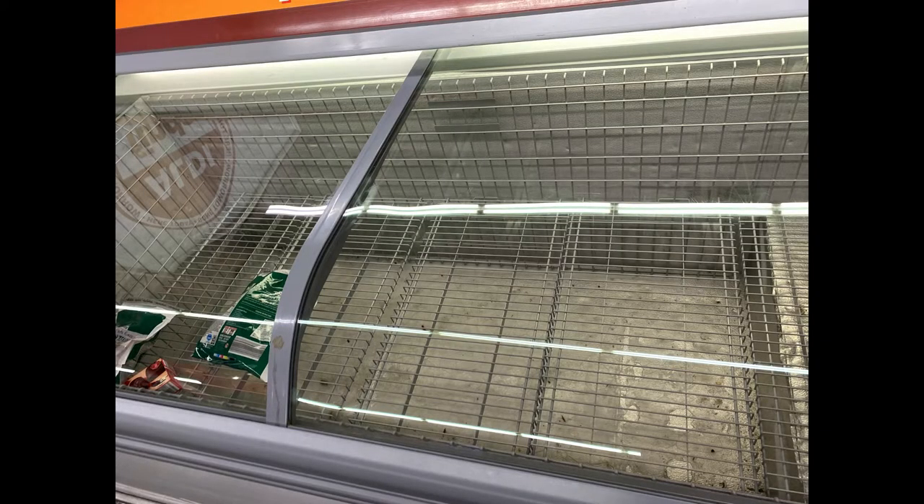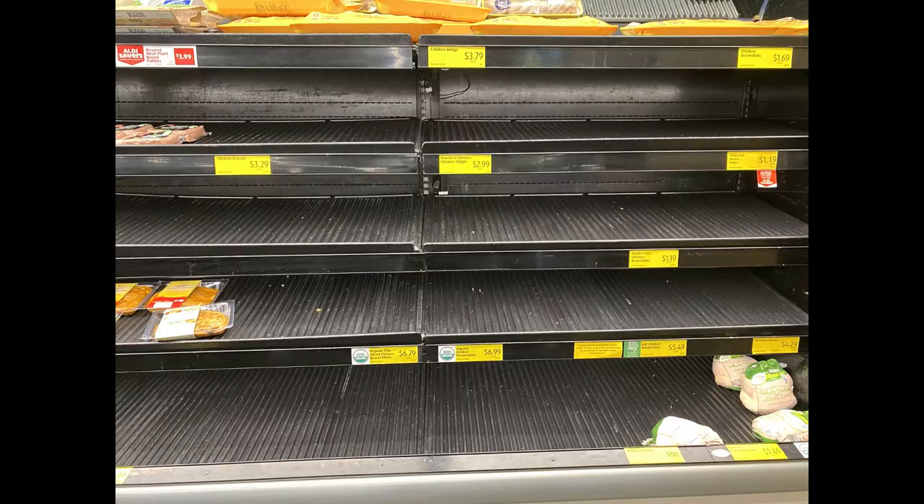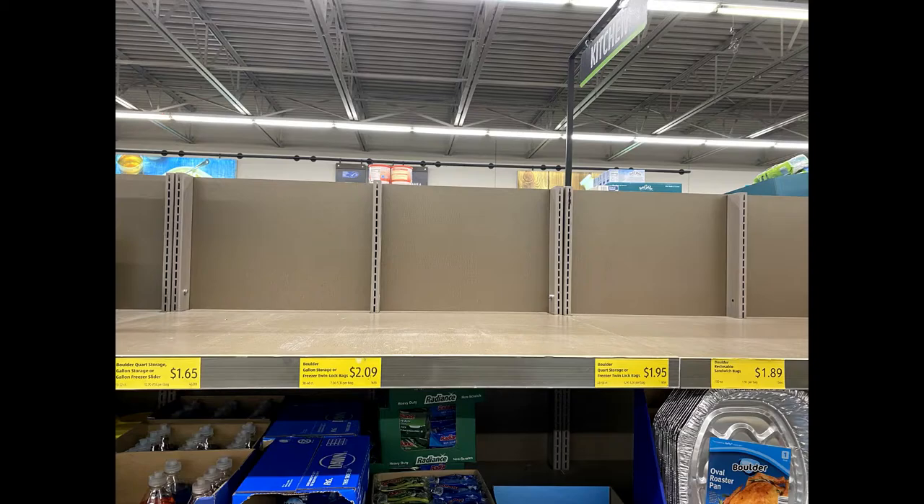Also just a quick shelving update — there are things in stock but completely empty shelves is just a regular thing now. It doesn't seem to matter what time I go shopping or when in the month. This is just very typical nowadays.